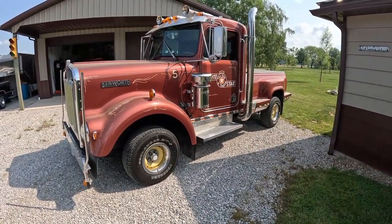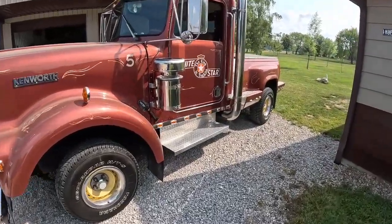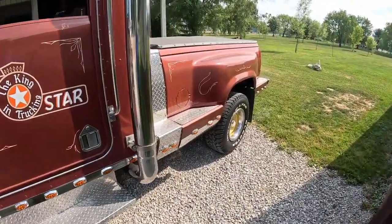My Uncle Jess was an old trucker — he was a steel hauler his whole life, and he built this. This is a home-built truck, and he loved driving this thing.